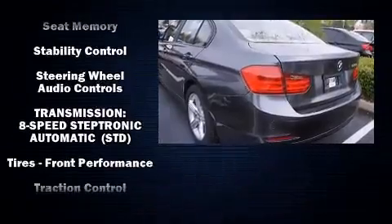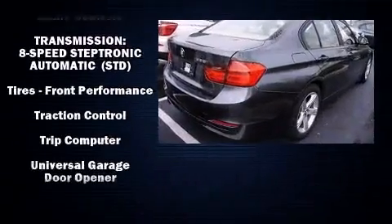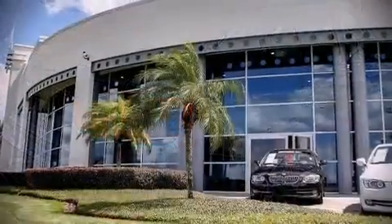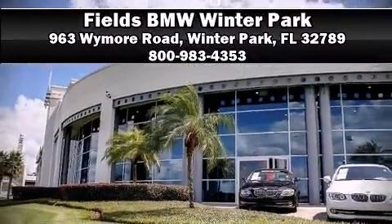past owners and service records. We have a skilled and knowledgeable sales staff with many years of experience satisfying our customers' needs. We are here to help you.